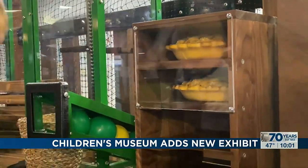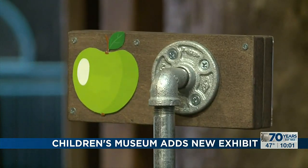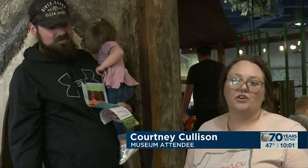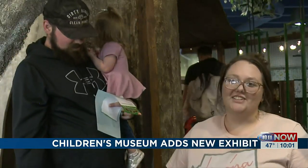For parents like Courtney and Eric Collison, that playfulness is what makes the museum special. We've been coming to the Children's Museum since we were kids, so it's really cool to see as it evolves and grows. As we get older, our kids are able to come and play and see all the interactive and learning things that they get to do here.